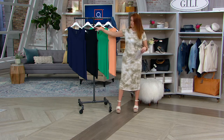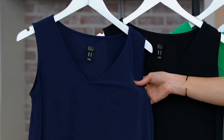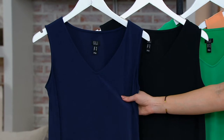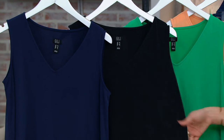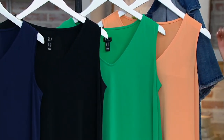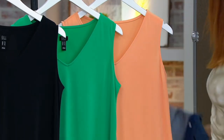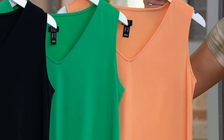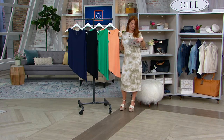We have some really pretty colors to choose from. This is going to be your navy — pretty, rich, saturated, inky. Oh, I love this material so much. I feel like I haven't had my hands on it in a while. Feels like home. This is your noir black. Then we have it in sea green. And then I am living for this color — this is called spring peach. That's such a pretty color. Sizes run extra-extra small through 3X.